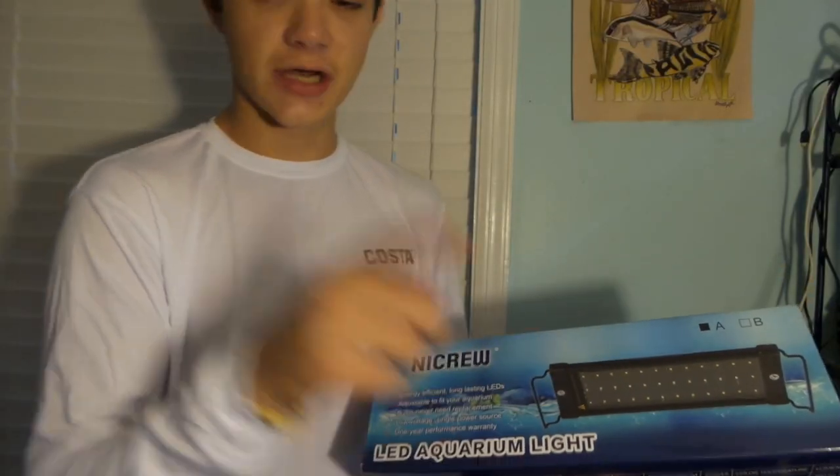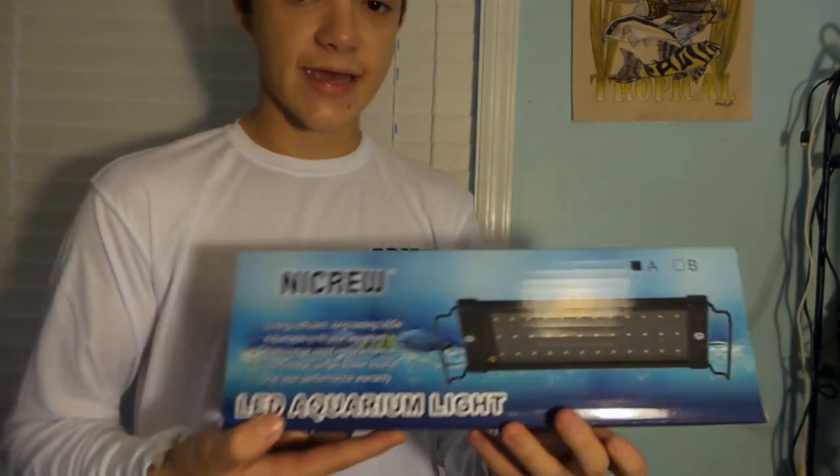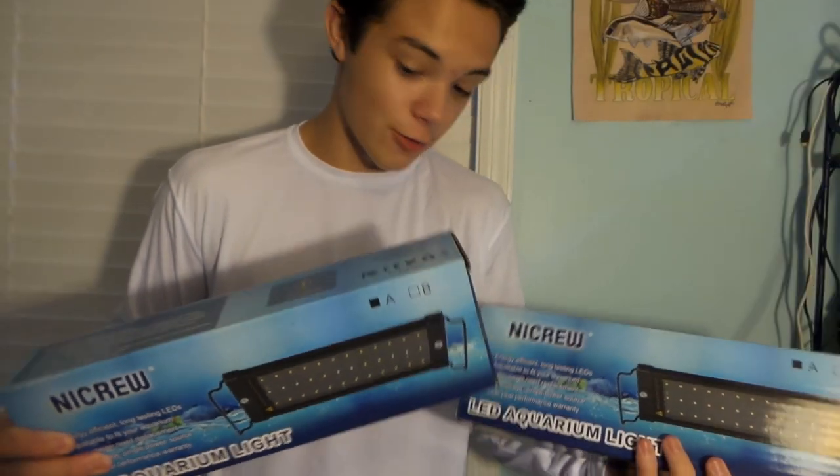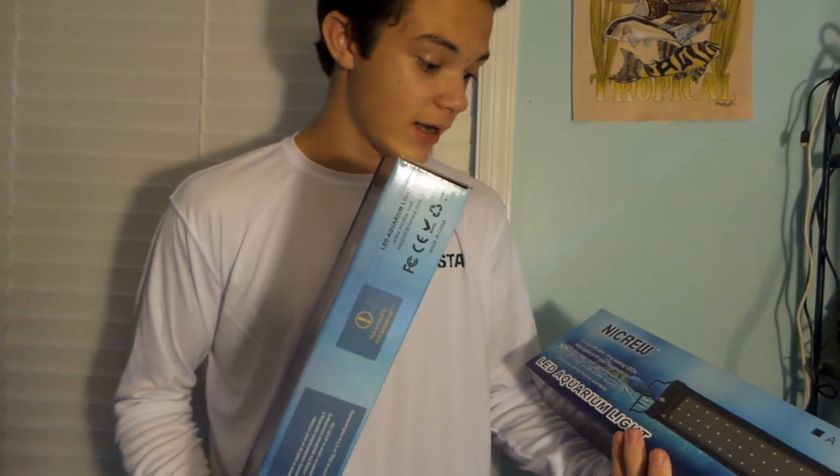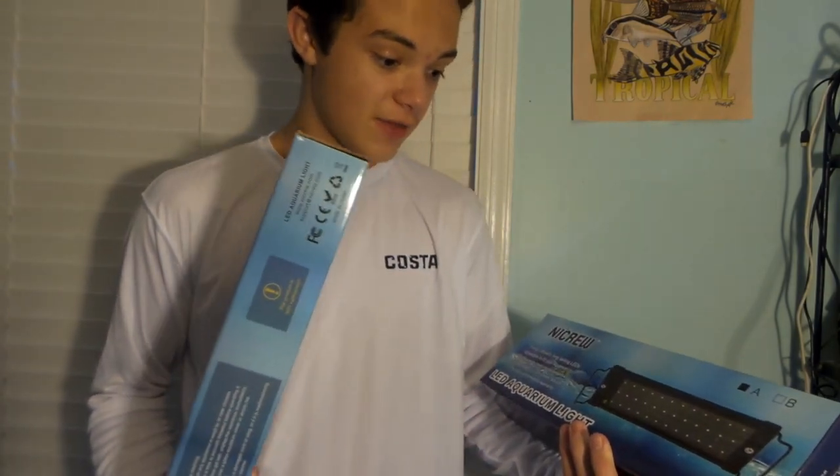I'm going to try to get a better look at him later in the video and see if he'll eat some. But I told you guys I was ordering a light for one of my 10 gallon tanks, similar to Chungus's tank light — it came in today, but they sent me two of them. I don't really know what I'm gonna do with the other one; I'll probably put it on one of my other 10 gallons as long as this one turns out how I think it will.